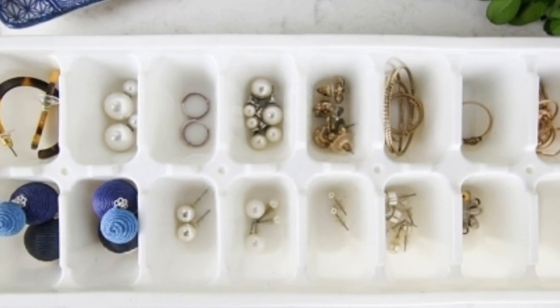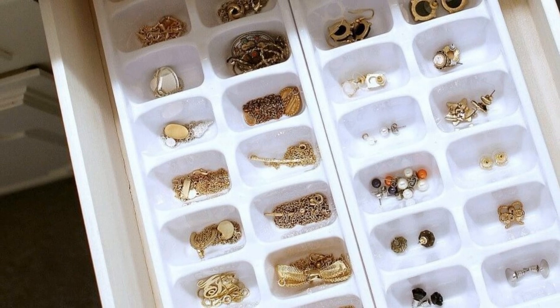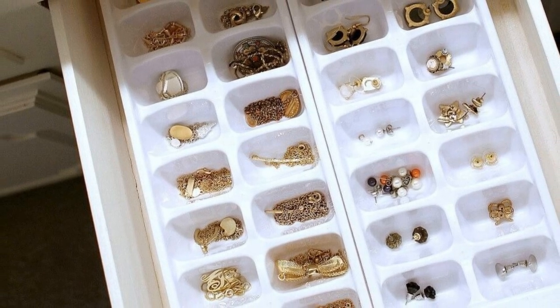Tip 17: Everyone has extra ice cube trays lying around. Use them to store your jewelry and make it easy to find different pieces when you need them.